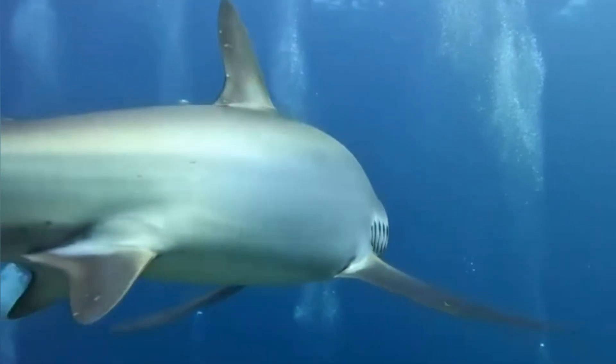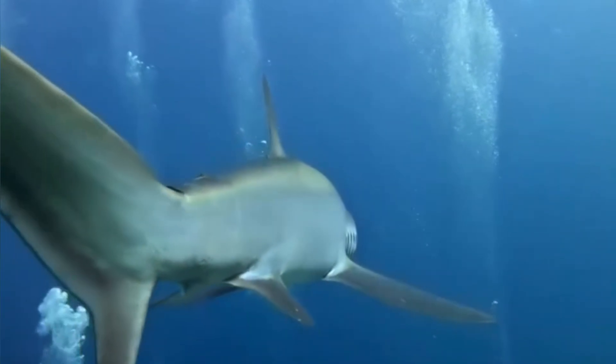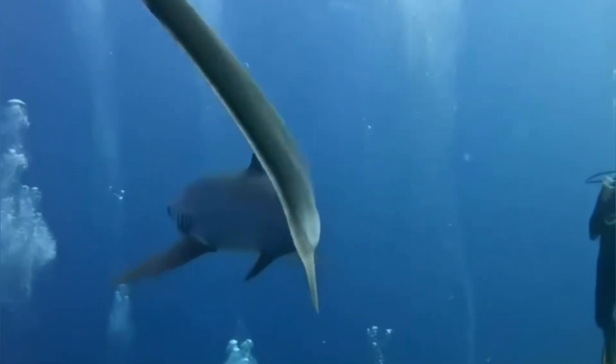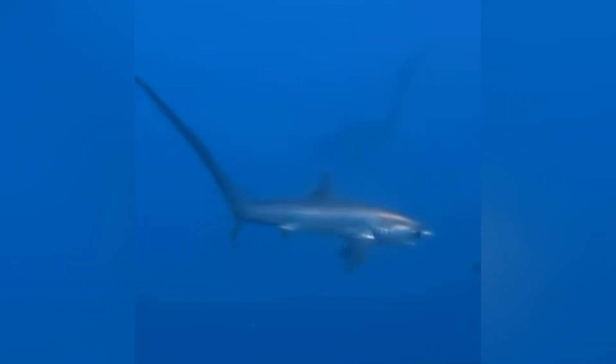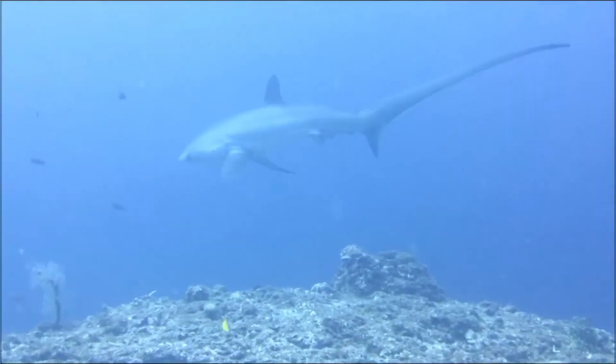A typical newborn pup is already around four to five feet, or 1.2 to 1.5 meters long — talk about a big baby. The pups are miniature versions of the adults, complete with that adorable mini tail. Although it's smaller in proportion when they're young, it quickly becomes their signature attribute as they grow.